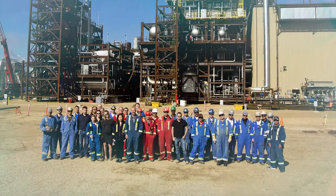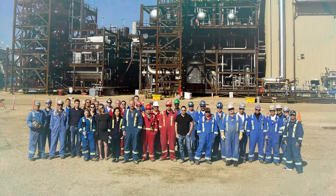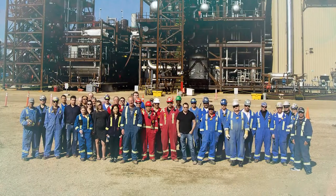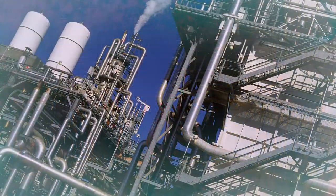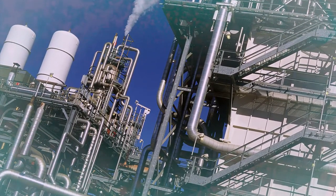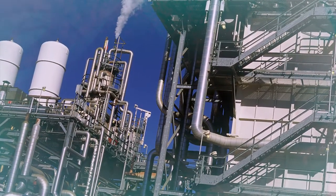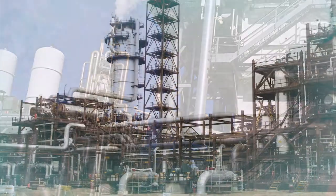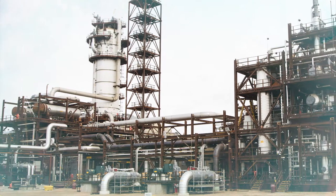The Quest Carbon Capture and Storage Project, designed and built by APEGA permit holder Shell Canada Limited, is the world's first integrated oil sands carbon capture and storage project. Quest reduces carbon dioxide emissions from Shell's Scotford Upgrader by more than 1 million tonnes a year, which is equal to the annual emissions from about 250,000 cars. This is done by capturing and permanently storing the carbon dioxide emissions deep underground.